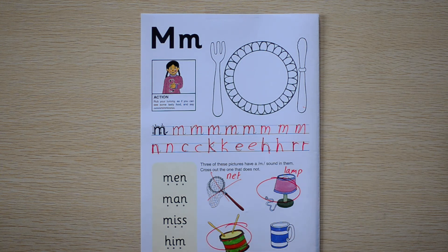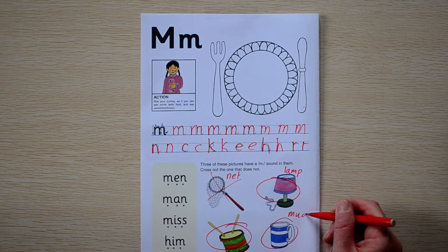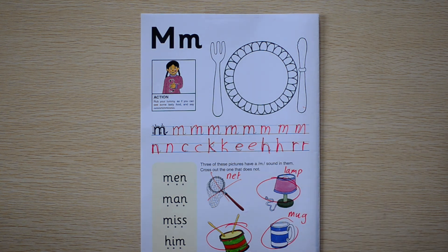This one could be a cup, but in this case we're going to call it a mug. A coffee mug. So does mug have an M sound? Yes, it does. We'll write that down for you. Here we go: M, U, G. Mug. Very good.